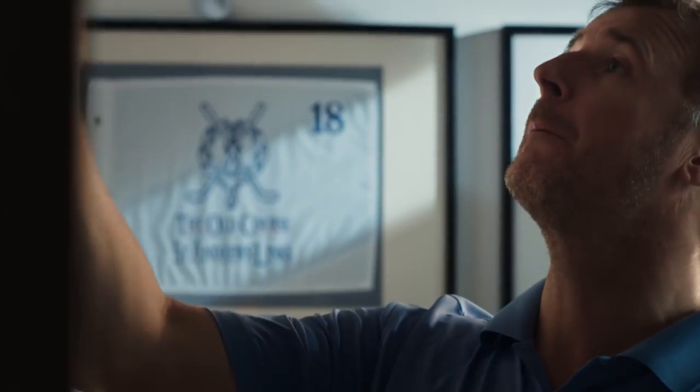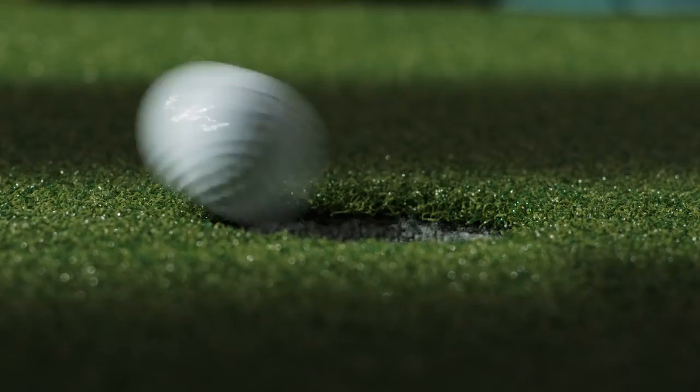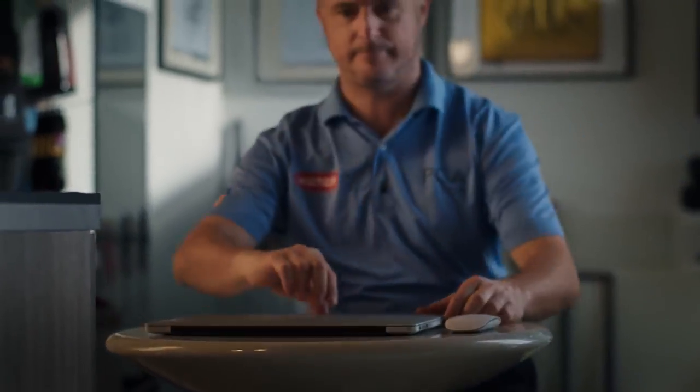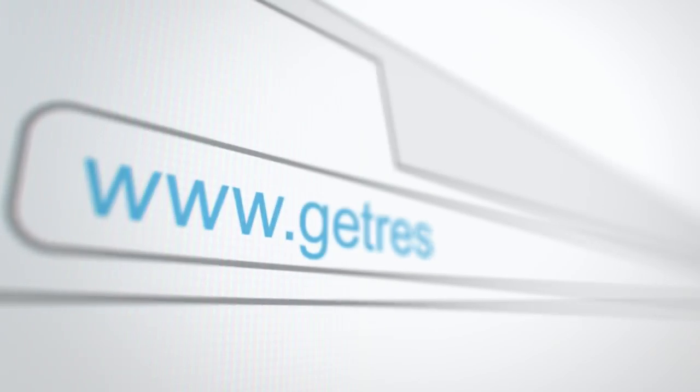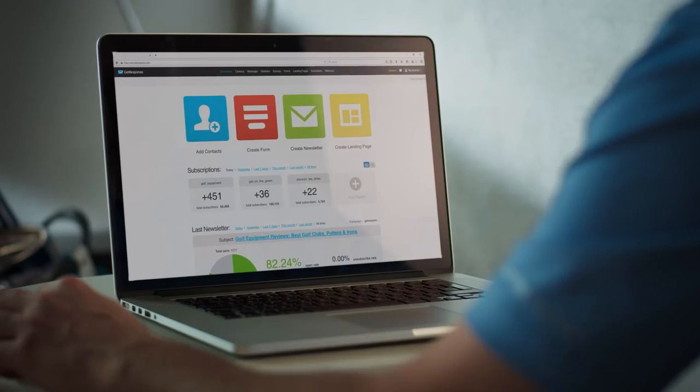Are you an online marketer, working for a digital agency, running a local business, or an e-store, or maybe just released a new e-book or e-course? Whatever the case, there's so much to keep your business going and growing. Whether you're big or small, you'll need an integrated online marketing solution to help you build your audience, engage prospects, drive sales, and keep customers coming back. You'll need GetResponse — scalable online marketing that brings amazing results.